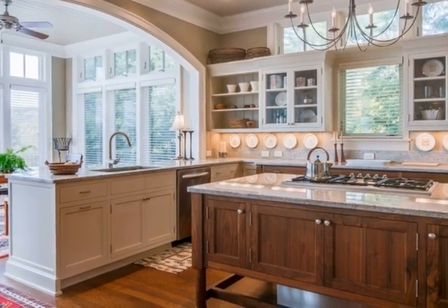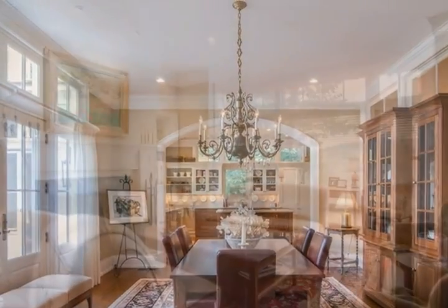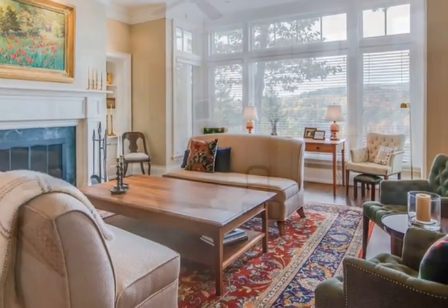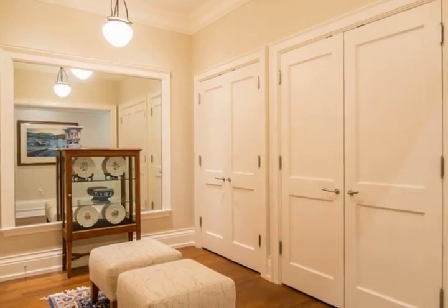Defying expectations, a traditional exterior opens to the surprise of an expansive scenic outlook and a sunlit contemporary interior. Bays of windows, multiple French doors, and a walled stone terrace focus and invite participation in a changing river vista.